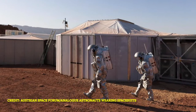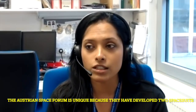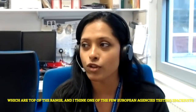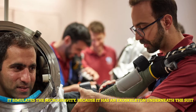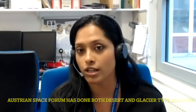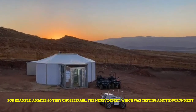The Austrian Space Forum is unique because they have developed two spacesuits which are tested by the crew during their missions — they are very top-of-the-range. It is one of the European agencies actually testing spacesuits. The suit simulates microgravity because it has an exoskeleton underneath. Mars has both desert-type and cold glacier-type environments, and the Austrian Space Forum has done both — for example, Amadou 2020 chose Israel and the Negev Desert to test a hot environment.